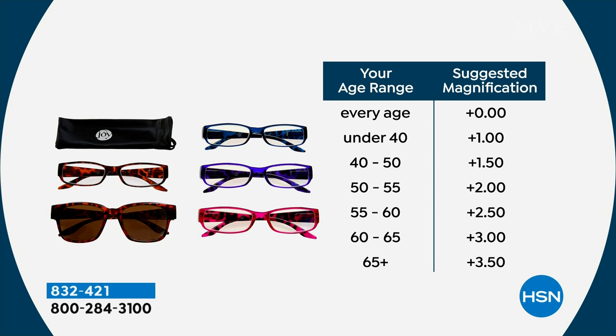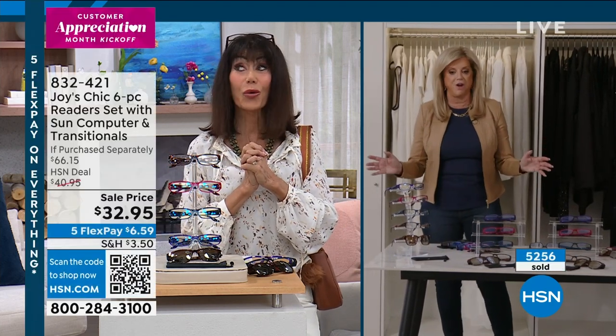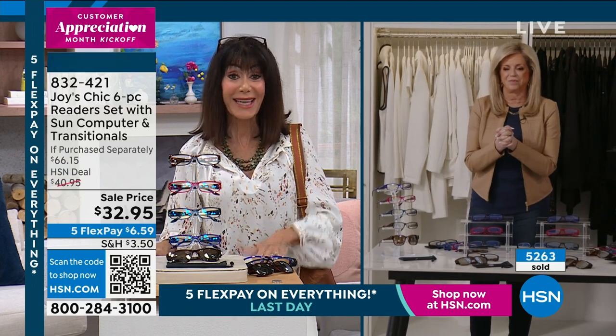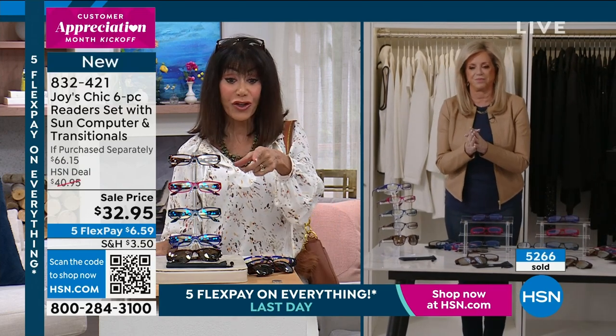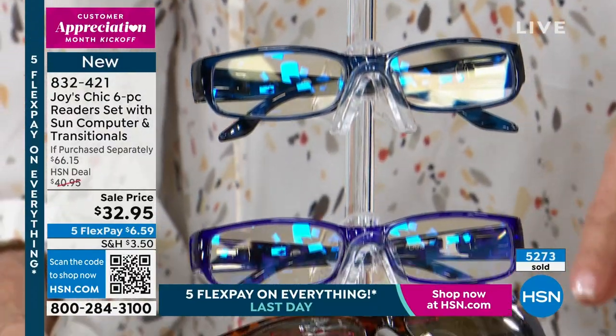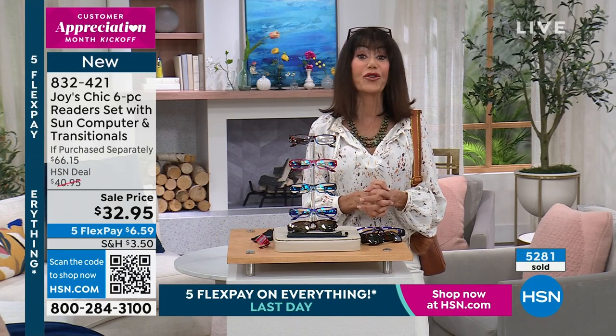Good luck — I know these are going, going, going, gone. Everything today has five FlexPay on it — $6.59 on any credit card. Definitely stay here. The number is 832-421.